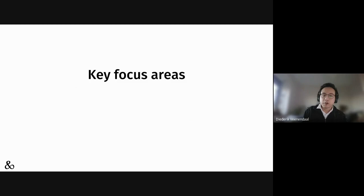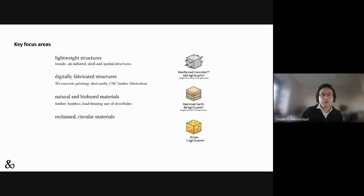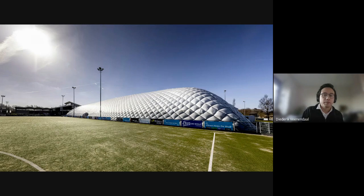It's a small firm because we focus on very specific things — you might call them niche. We don't do standard engineering. Whatever we do can be categorized in at least one of four groups: lightweight structures, digitally fabricated structures — working with people who use digital fabrication — structures made from natural or bio-based materials beyond timber, like bamboo or straw, and increasingly reclaimed and circular materials. For example, lightweight structures like air-inflated halls for winter season to cover a sports field.